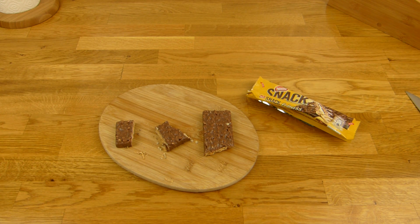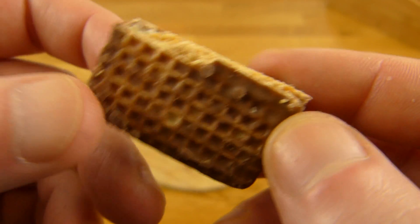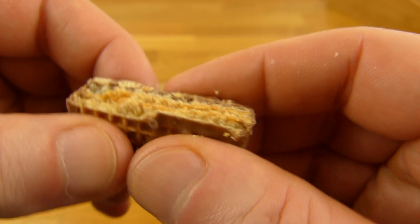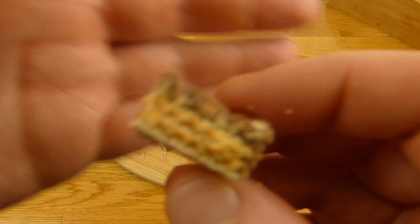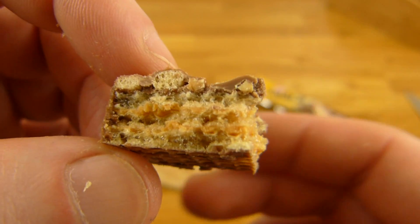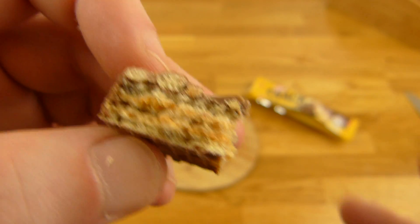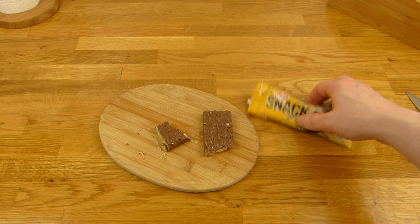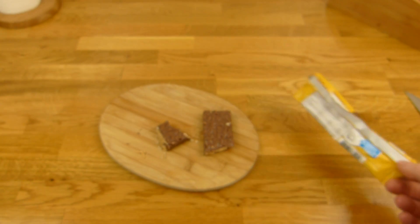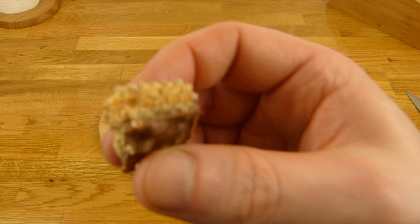Extremely peanut-like, crunchy, and waffle — I can taste the waffle. Very strong in the aftertaste. In the beginning it's like a Snickers, but then it's completely different. It's not creamy. It's very sweet. It's a waffle snack. I would prefer Snickers, but it's tasty.